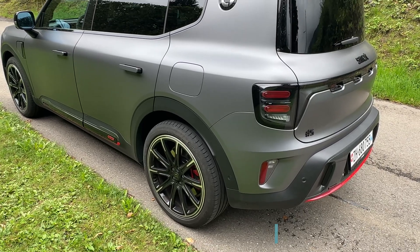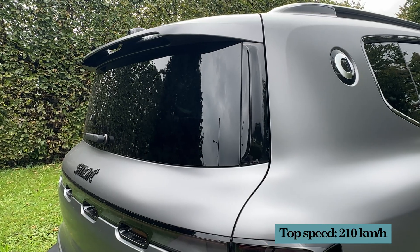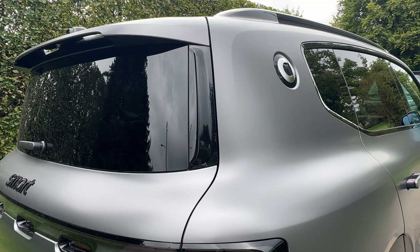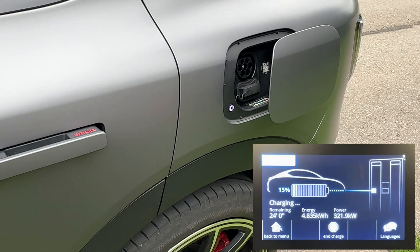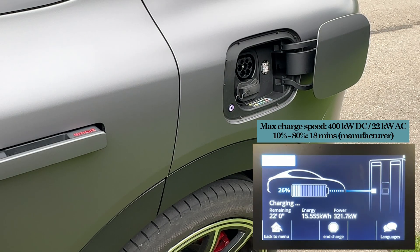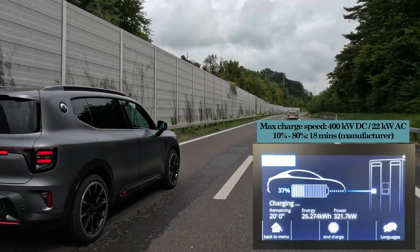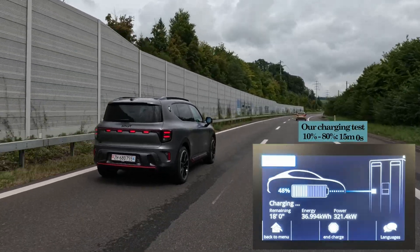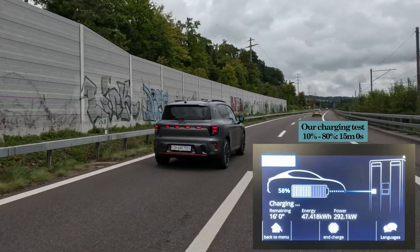The top speed is 210 kilometers per hour, and one thing where the Hashtag 5 is really fast is the charging speed, which is class leading. The car can charge with up to 400 kilowatt. At home, you can charge at 22 kilowatt, which is one of the best propositions in the class today. Smart is produced in a joint venture with the Geely Group in China, giving access to the latest technology, including an 800 volt architecture.